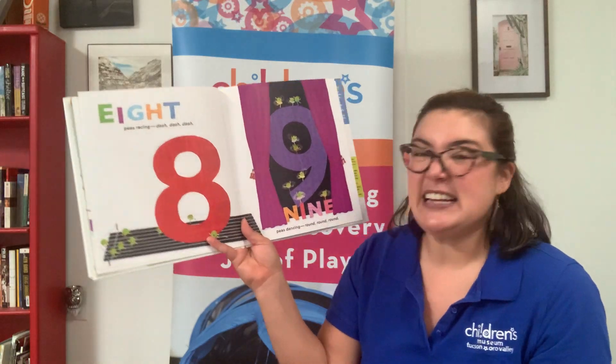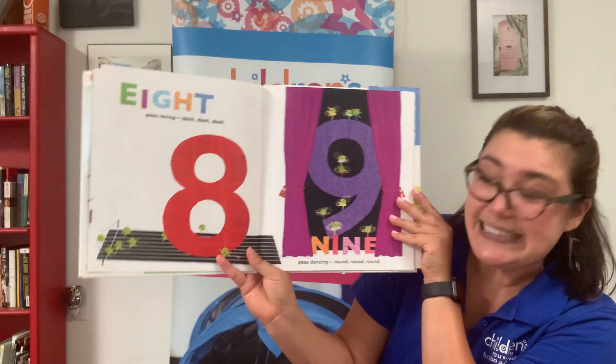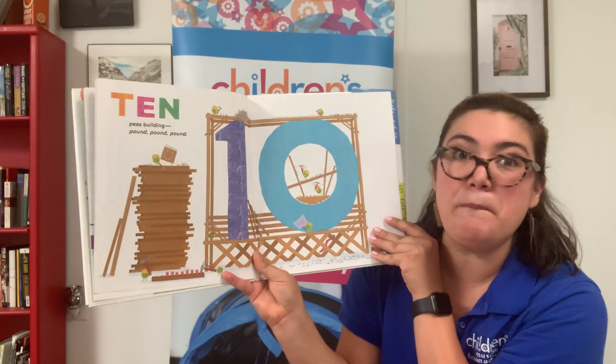8 P's racing. Dash, dash, dash. 9 P's dancing. Round, round, round. 10 P's building. Pound, pound, pound.